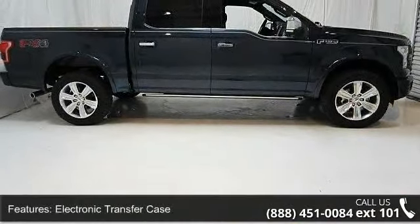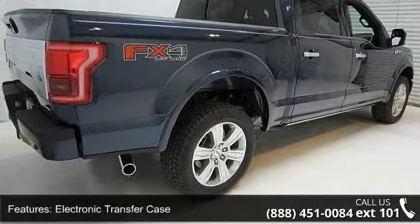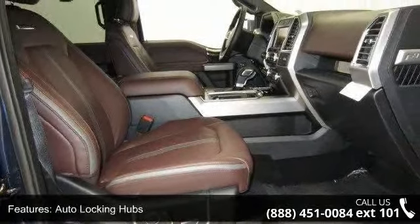This vehicle's top features include electronic transfer case, electric power assist speed sensing steering, auto locking hubs, regular box style, and steel spare wheel.